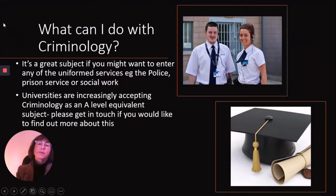You might be wondering what you might be able to do with a qualification in a subject like Criminology. It's a really great subject to study if you're already thinking that you might be interested in going into some of the uniformed services, for example working with the police or with the prison service or in social work. Criminology will enable you to find out more about these particular agencies because we study all of them on the course.